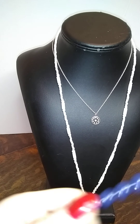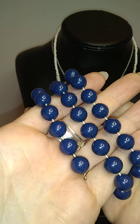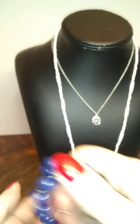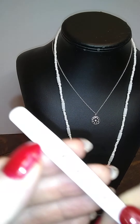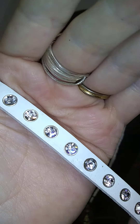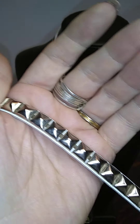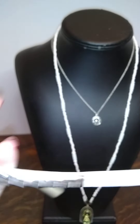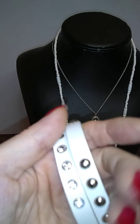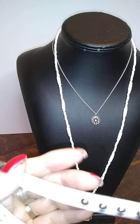Here is a broken blue fused bead necklace — that can go in the crafties. Here's a really nice unworn wrap bracelet. It's got rhinestones and then studs and then other studs — very cool, I like it. Leather — I think it's real leather.